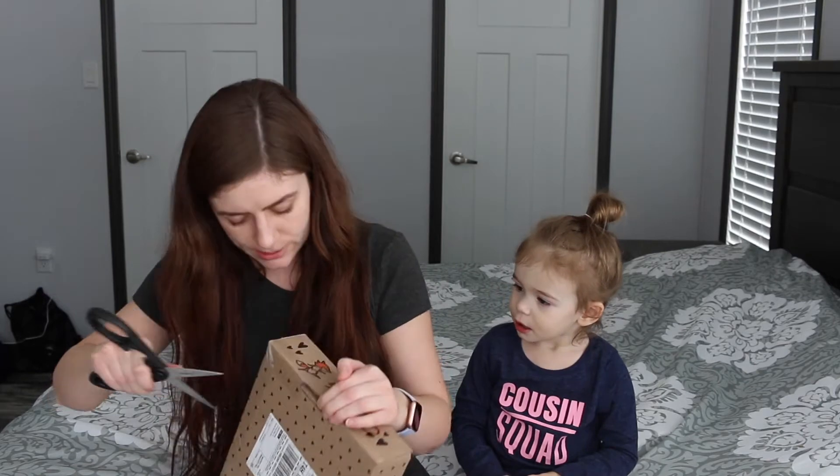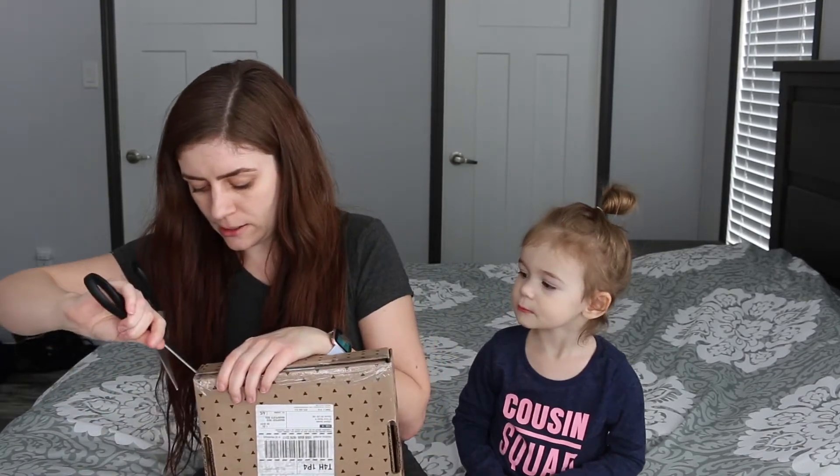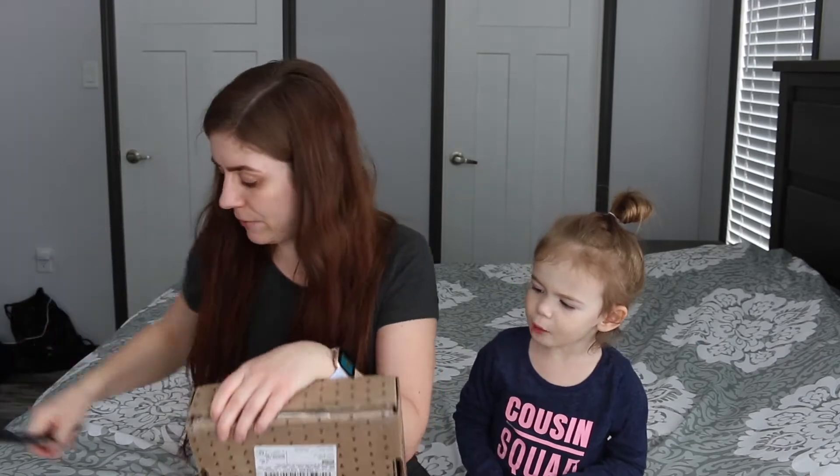We're gonna open it. Let mom cut it with the scissors and then you can see what's inside. Lily Post is a children's book subscription box and this one is put on by Book Outlet. I'll link everything down below. This is our first look.